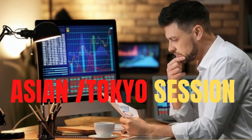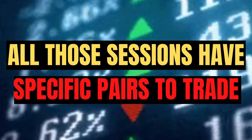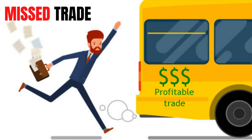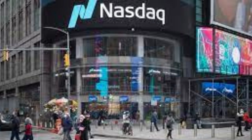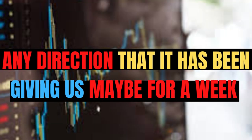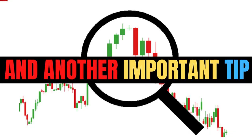We have the New York session, the Asian session, and the London session. All those sessions have their own pairs that you should be trading. Whenever you miss those sessions, the market will just slow down because the session has passed. For example, NASDAQ at 15:30 — we know that's the New York open, and the market will push very hard in whatever direction it has been moving for the past week or month.